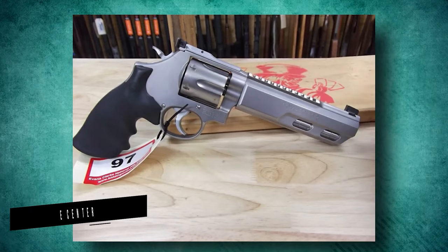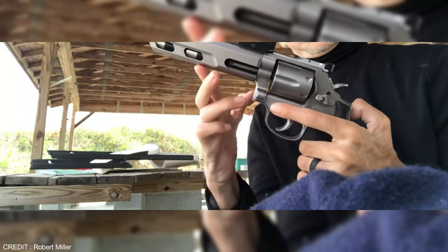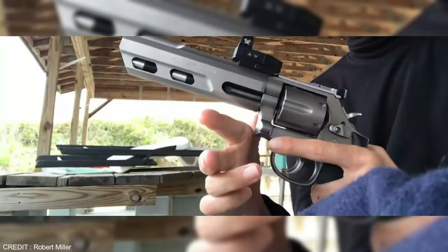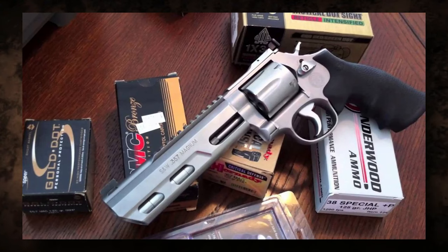The Smith & Wesson Performance Center Competitor 680-6 .357 Magnum Revolver was designed primarily for competition, as the name implies. This is a revolver from their Performance Center, where they make everything high-end. The Performance Center, a sub-brand of Smith & Wesson, has released two new Model 680-6 revolvers — one with a 4-inch barrel and the other with a 5-inch barrel. That'll suit you whether you're a dedicated wheel gun competitor or just someone who prefers to carry a revolver for defense. The Performance Center is Smith & Wesson's in-house custom facility, staffed by pistol smiths with decades of experience. The Model 680-6 has been in production since 1980.